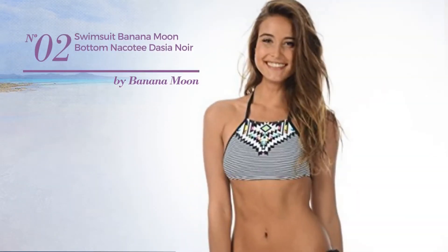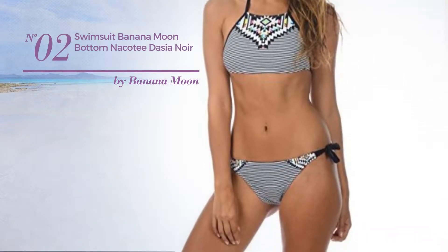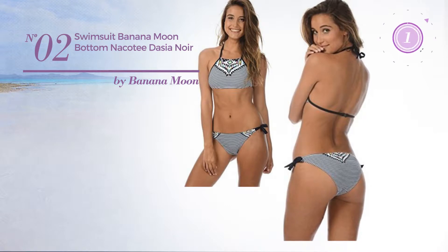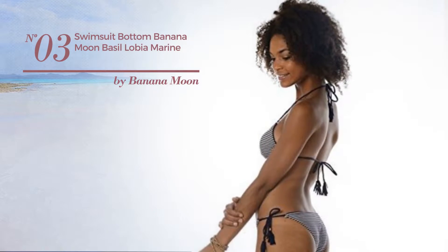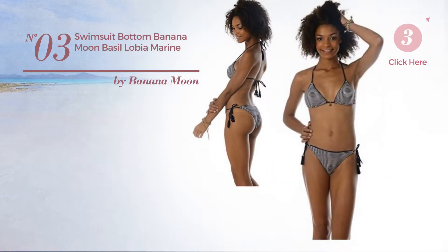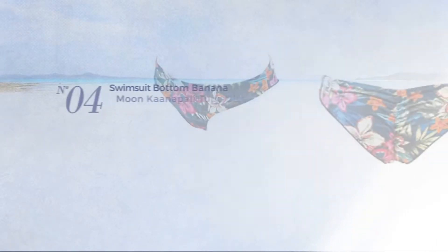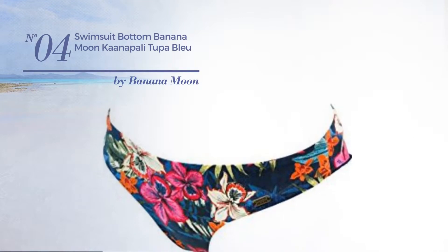Number two: available in black color. Number three: available uniquely in blue color. Number four: available uniquely in blue color.